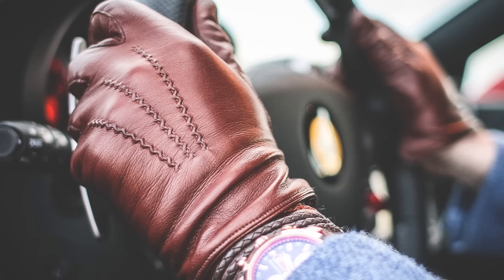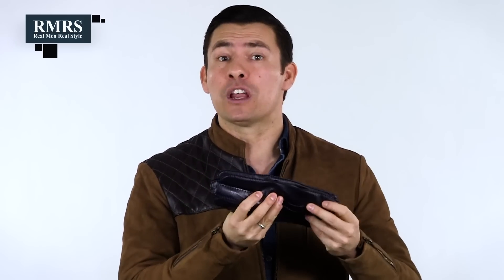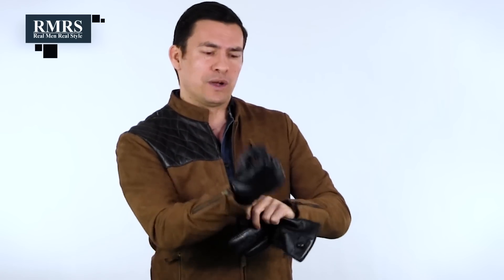Gloves — and I haven't really talked about all the different animals you'll see, but kid, swine, pig, and calf are common. You want them to be about 3 ounces and going for something very soft. Not necessarily as durable, but these aren't work gloves — these are nice gloves you wear in a cold winter. You'll notice these are navy in color, so getting back to the treatments, they probably treated just the upper layer of this pair of gloves.